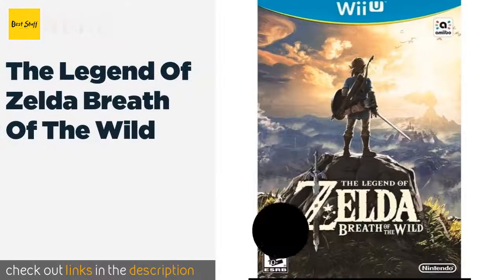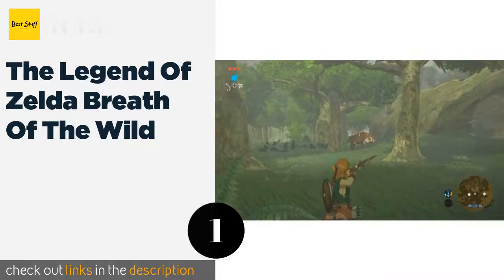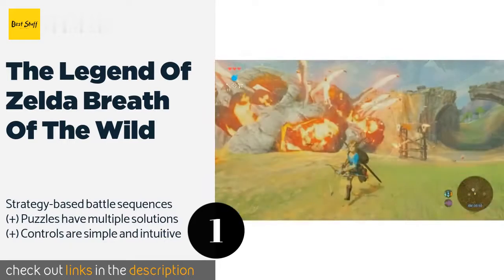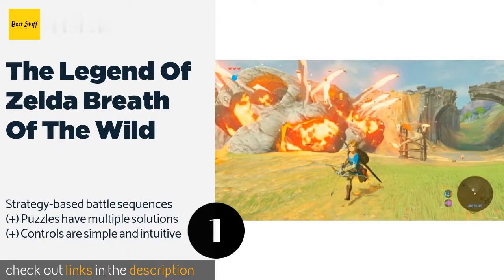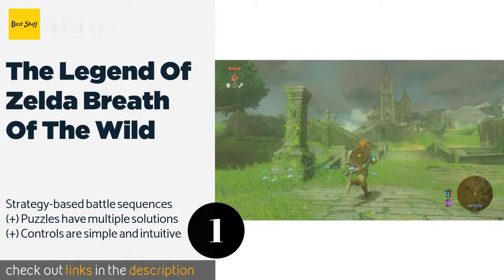The first product on our list is The Legend of Zelda: Breath of the Wild. For a stunning open world adventure that will keep you engaged and entertained for dozens of hours, try The Legend of Zelda: Breath of the Wild. You'll get the chance to outfit Link to your specifications, as there's a variety of clothing and gear to choose from.